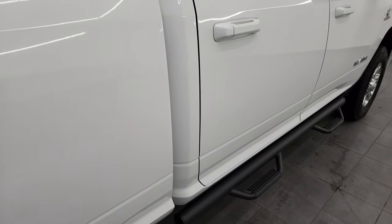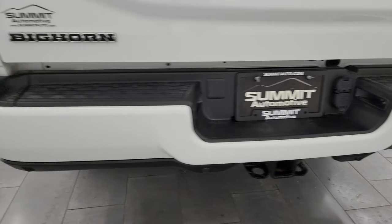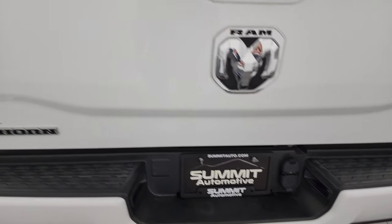I didn't see any dents or dings down that side of the truck. The passenger side box looks really good and as you come around to the back, the rear bumper is just as clean as the front — no dents or dings. It does have the backup parking sensors, full towing package which includes receiver hitch, four-pin and seven-pin wiring.